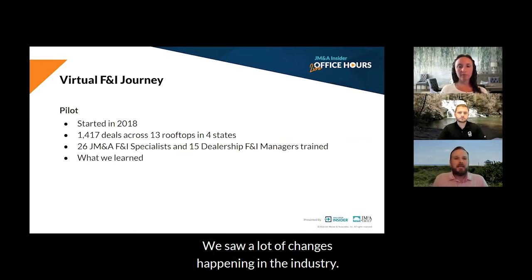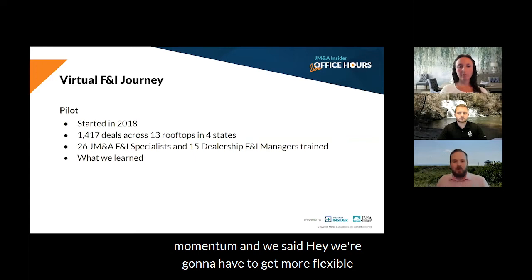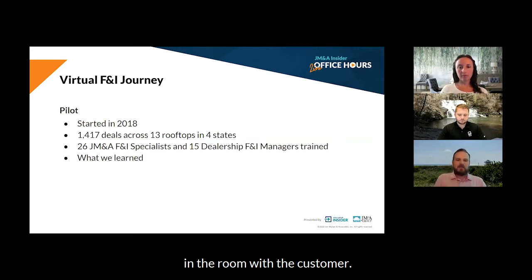We saw a lot of changes happening in the industry. We saw consumers saying that they want to do business differently. Digital retailing was starting to grow and really take up some momentum. And we said, we're going to have to get more flexible in the future when it comes to F&I. So we asked, can we complete F&I when we're not physically in the room with the customer?